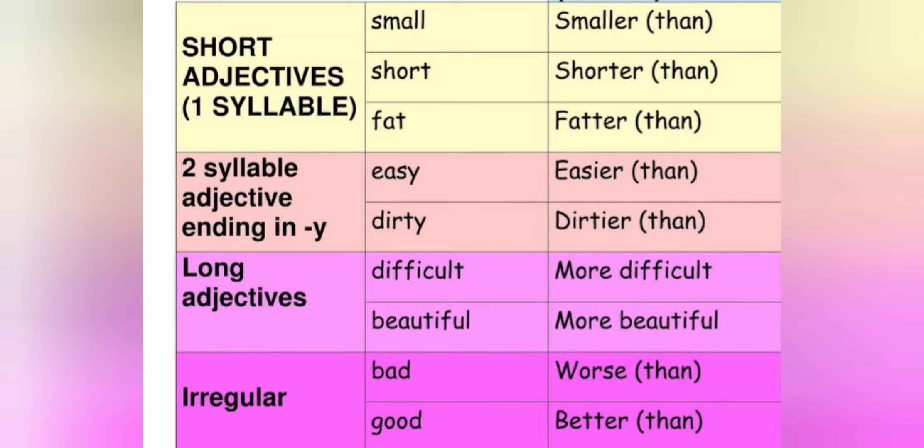Then when we have two-syllable adjectives ending in -y, like easy and dirty, we change -y to -i and we add -er. For example, easy becomes easier, dirty becomes dirtier.